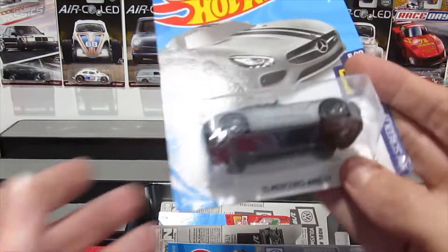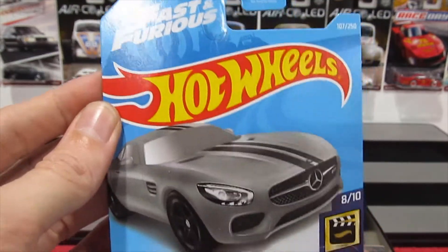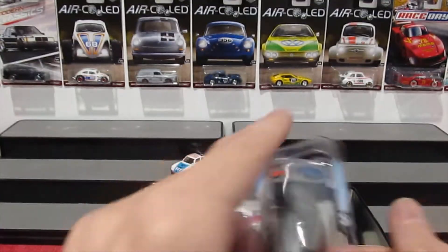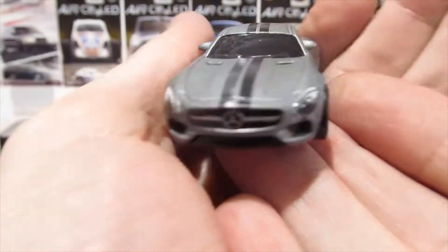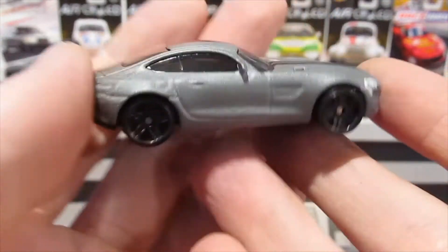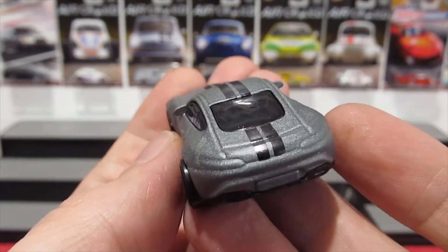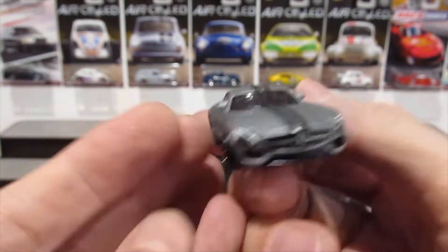Next, the 2015 Mercedes-AMG GT from the Fast and Furious line, also on a USA card. It was very hard to find one with good tampos — the headlights aren't the best, but out of only two available this was the better one. It's a nice satin charcoal color with blacked-out wheels and a racing stripe over the hood. An all-in-all very cool looking car.